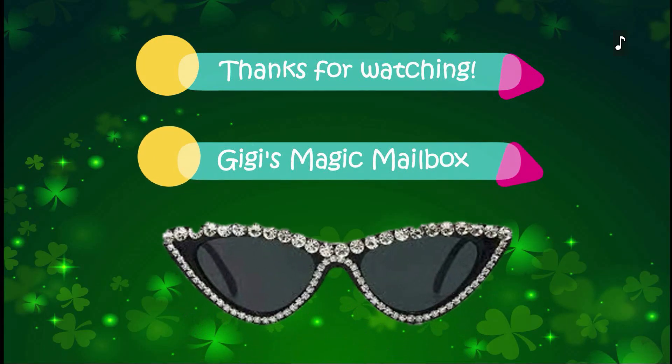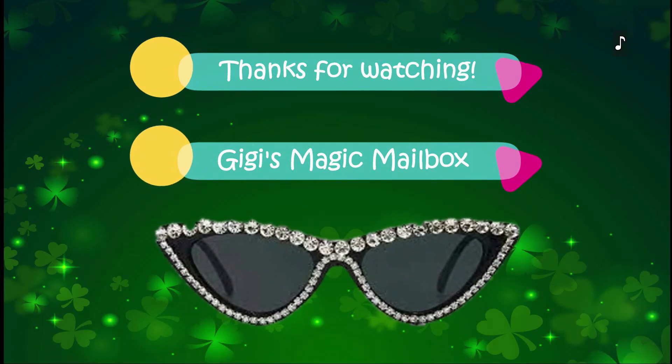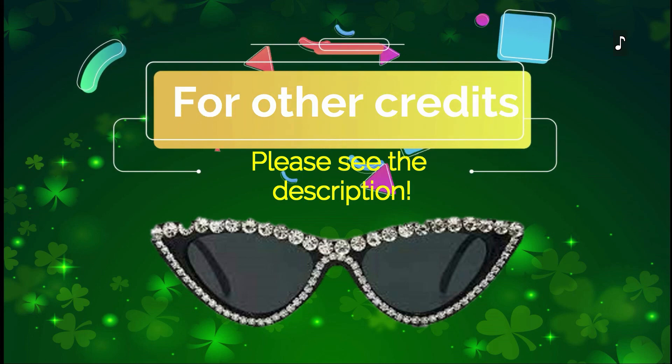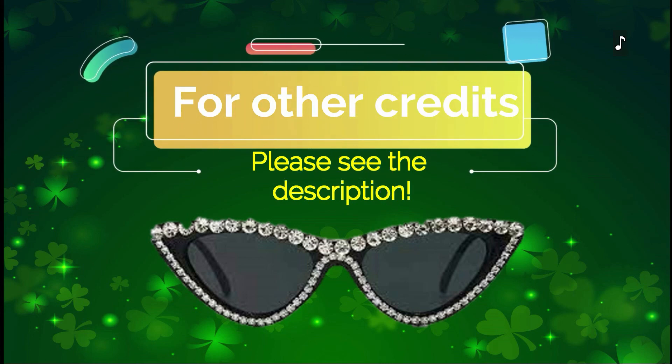Credits. Thanks for watching Gigi's Magic Mailbox. Sound effect by zapsplat.com. Happy St. Patrick's Day. Accessibility provided by the U.S. Department of Education.